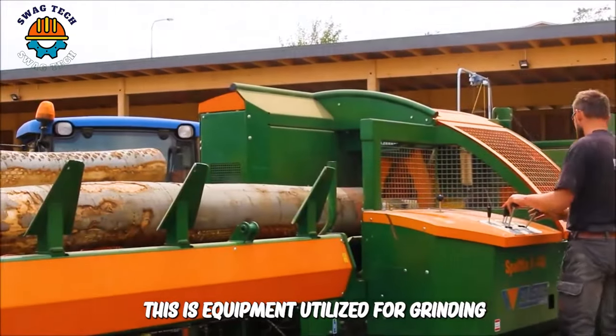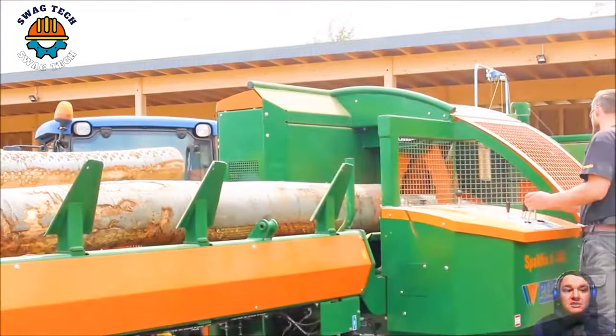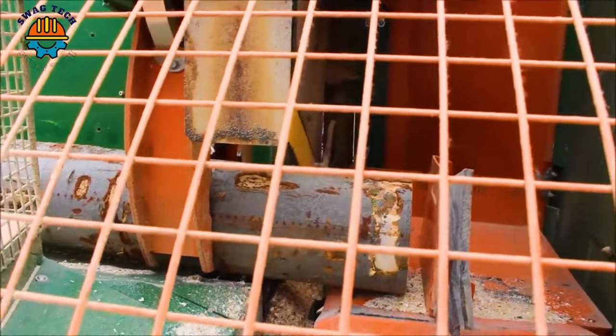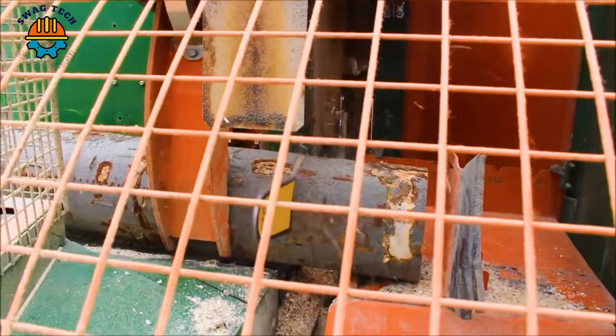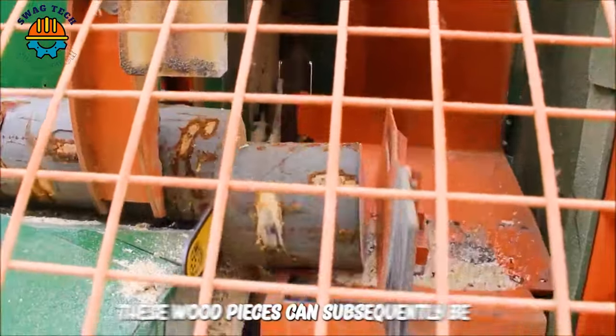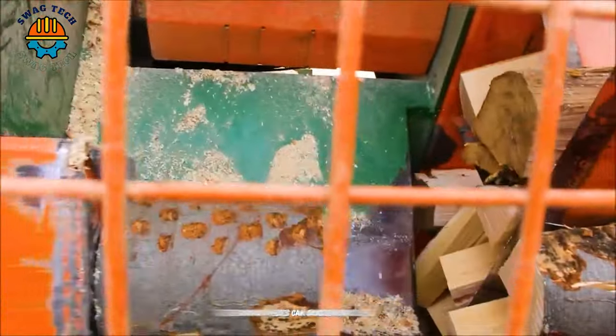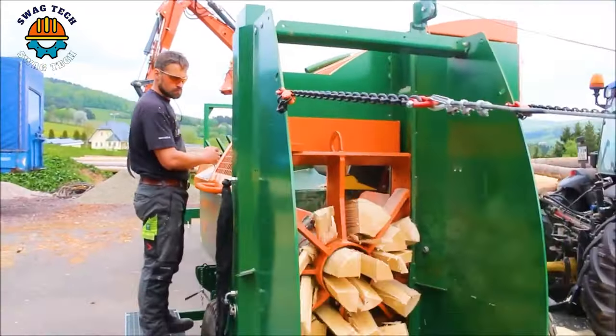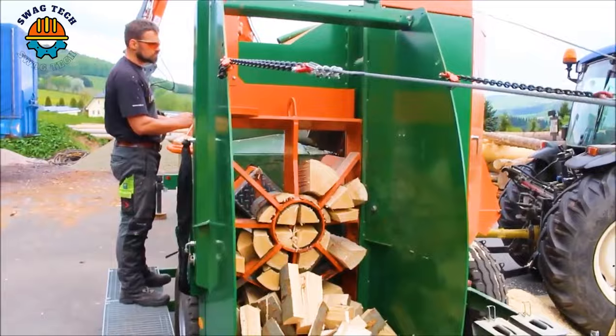This is equipment utilized for grinding and processing wood into smaller pieces, cutting and splitting within a 45 cm diameter. These wood pieces can subsequently be employed in manufacturing various products such as biofuels, wood pulp, compressed wood, paper making and numerous other applications.